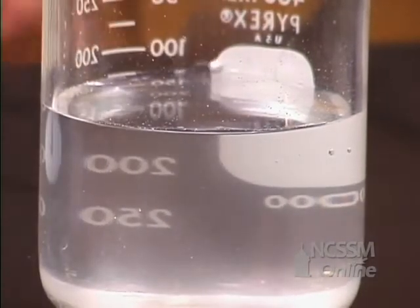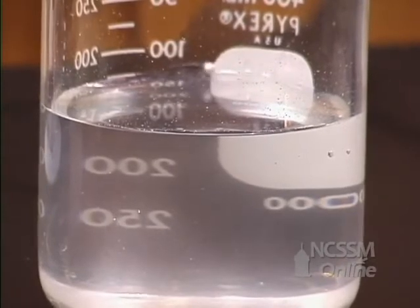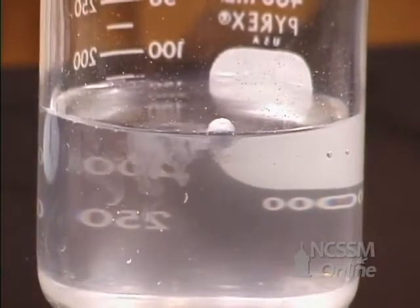As you go down the column with group 1 metals, the melting point of the metal decreases. The reaction is very exothermic, which causes the sodium metal to melt. The metal contracts into a very compact spherical form.